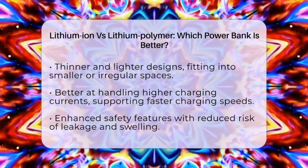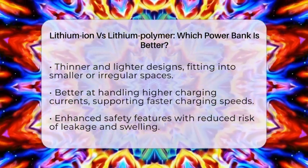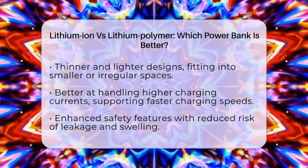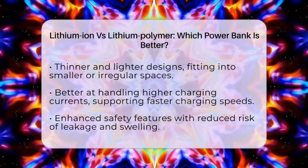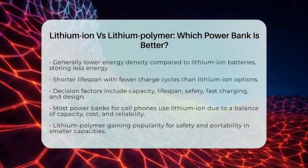Lithium polymer batteries often have a shorter lifespan with fewer charge cycles. So how do you decide which is better for your needs? If you value maximum capacity and a longer lifespan, lithium-ion power banks are likely the better choice — they provide more full charges for your phone, making them ideal for heavy users.